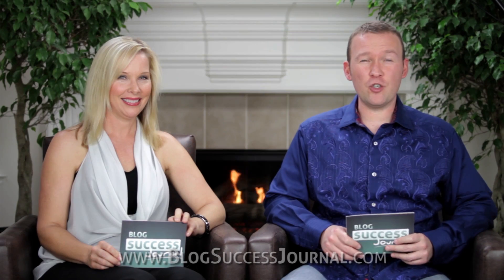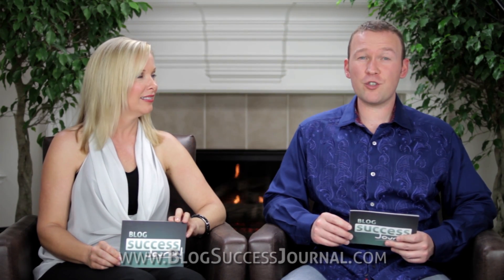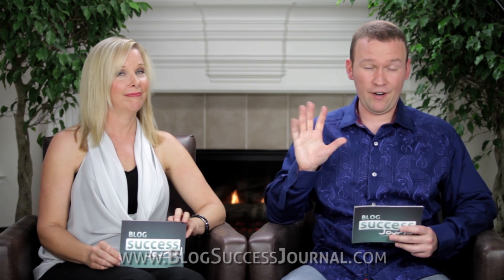Today on Blog Success Journal, must-have WordPress plugins to get more search engine traffic, and this is step five of our how to start a blog series.